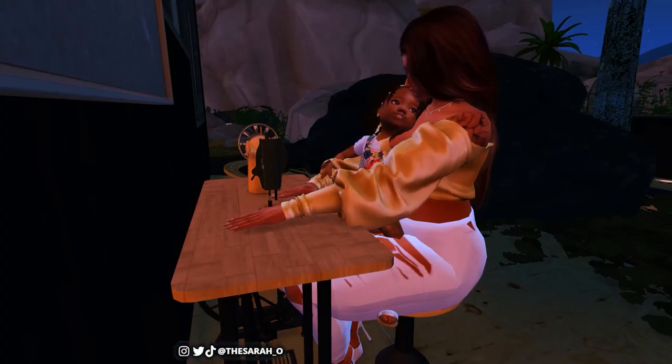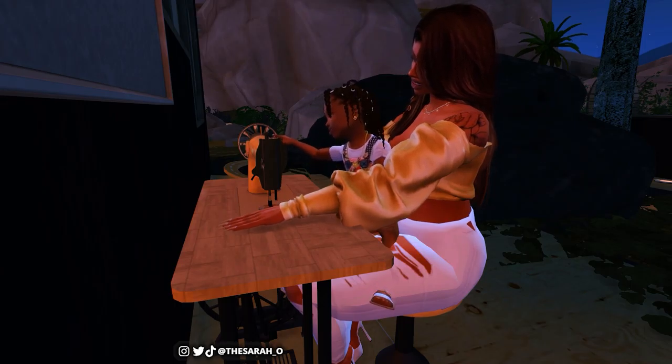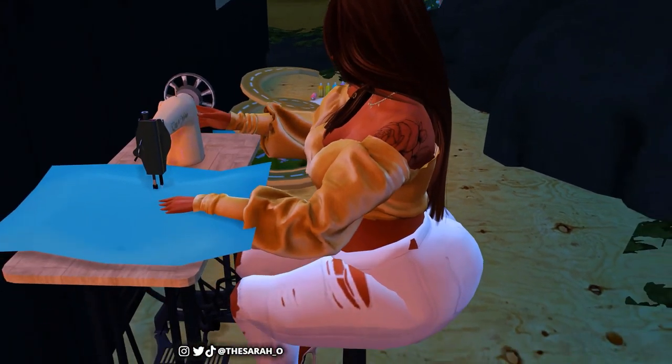This is too cute — look at her toddler touching the machine trying to learn how to sew. I love the slow walk up to the sewing machine because it's so realistic, it is so realistic.